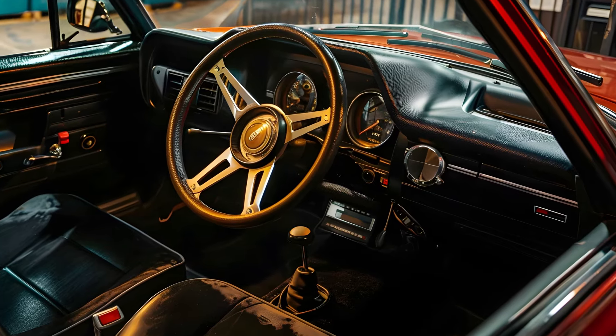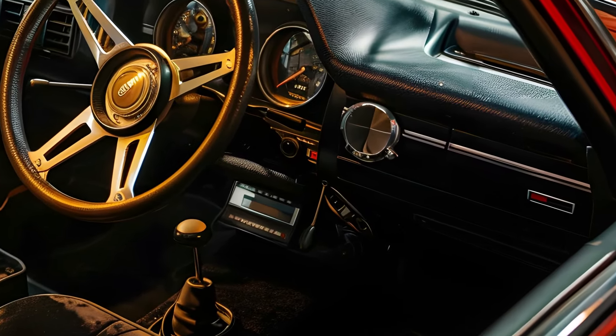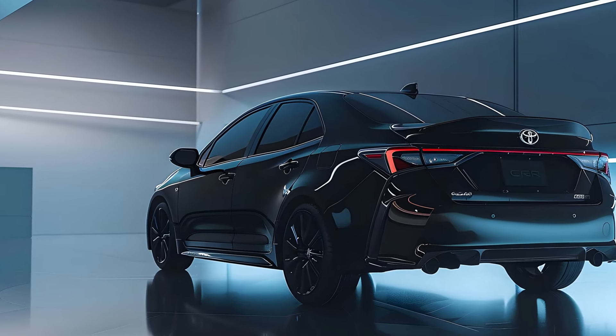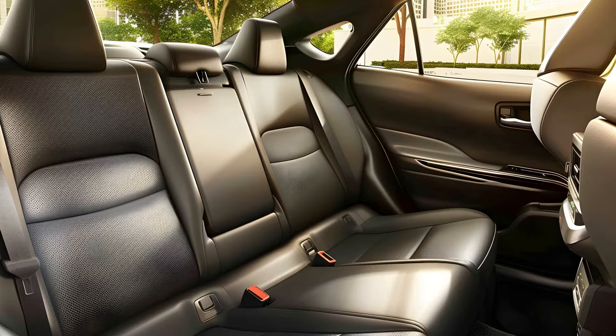With an 8-speed automatic and 6-speed manual for 2025, the GR Corolla appeals to more purchasers. Though we prefer the manual, Toyota included an automatic launch mode. The GR Corolla is ready for the same activity as the Honda Civic Type R and Volkswagen Golf R.